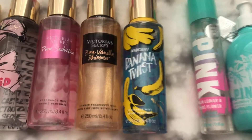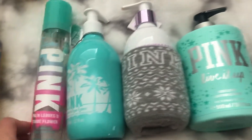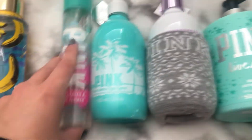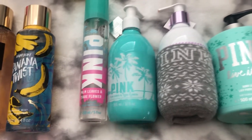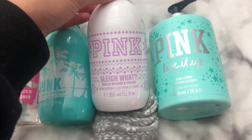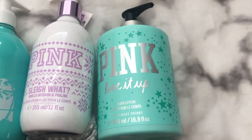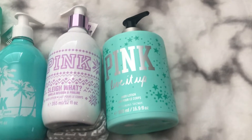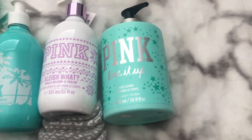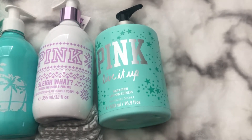Over here I have the Banana Twist, which literally smells like bananas with just a hint of lime — it smells amazing. Over here, these are oldies but goodies. This is the mist and this is the lotion in the Palm Leaves and Tiara Flower scent. These smell phenomenal and the lotion has a golden shimmery tint to it, so it looks really pretty on my skin. I also have the Sleigh Wet, which is the vanilla infusion and praline — it kind of smells like a vanilla almond. And then I have the Pink Live It Up Body Lotion, which is super old, probably eight years old this winter. One of my best friends gave this to me for Christmas eight years ago.